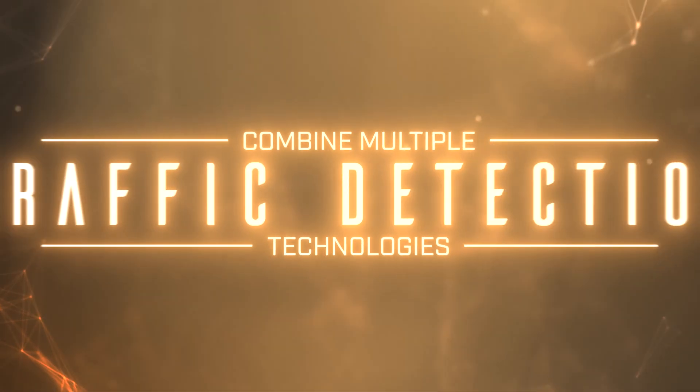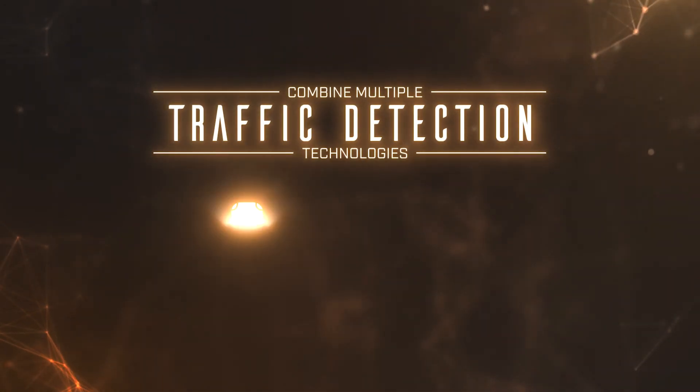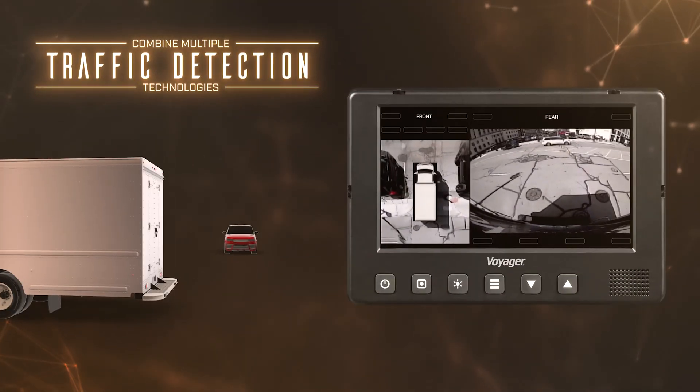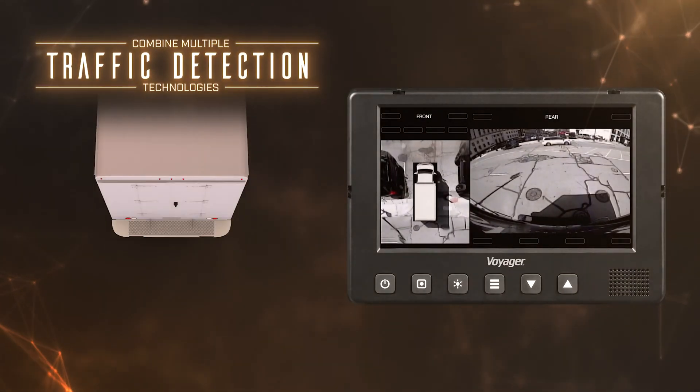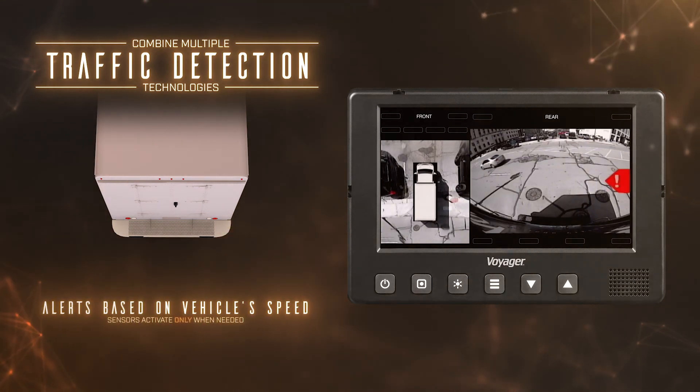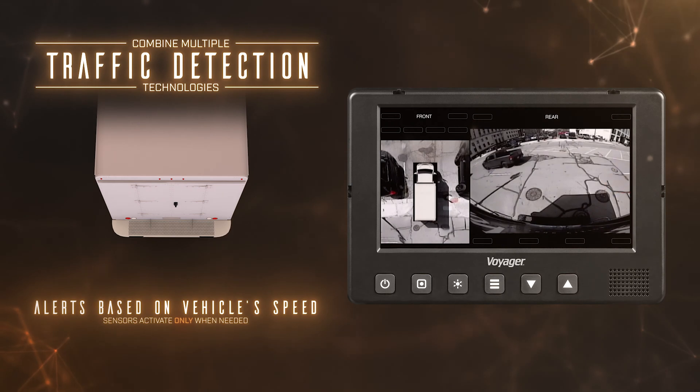Combine various traffic detection technologies like cross traffic and blind spot detection. Alert drivers of oncoming cross traffic and objects in or near blind spots. Alerts are based on the vehicle speed so that drivers receive notifications on the go.